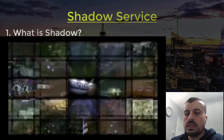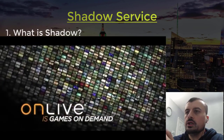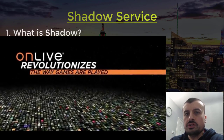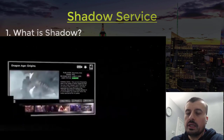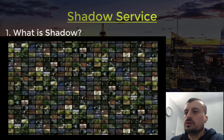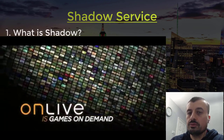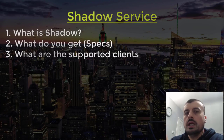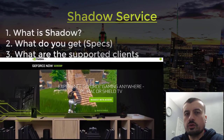Game streaming has been done before. Back in 2009 or 2010 there was OnLive — a subscription-based service where you got a small box, plugged it into your TV, and streamed a predefined list of games. It was pretty good for its time, but unfortunately due to lack of infrastructure, a limited game library, and other reasons it never really took off and the company eventually shut down.